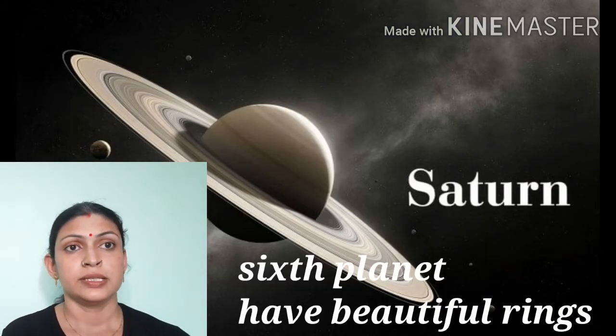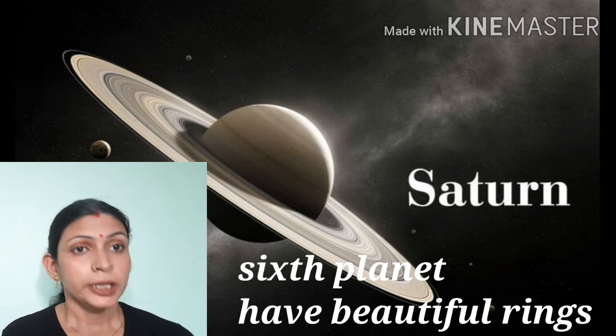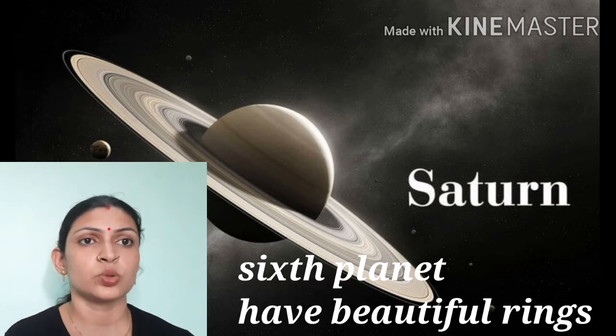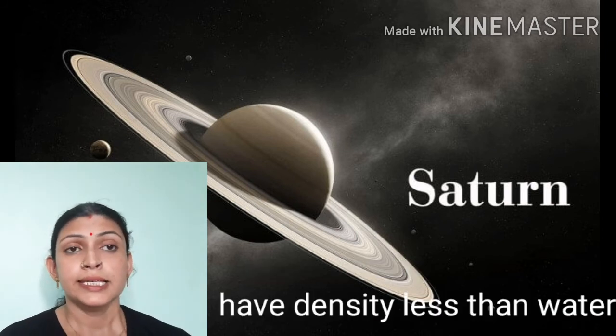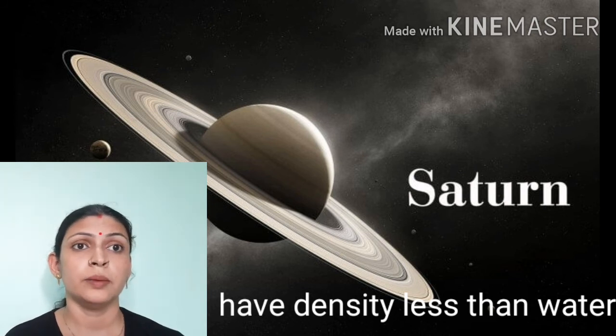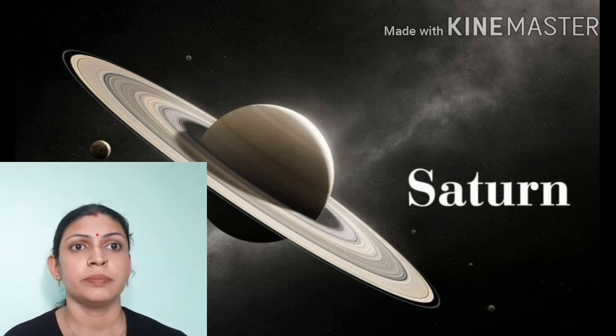Sixth is Saturn. Saturn is a unique planet because it has a beautiful ring system, and we can easily see this ring system with a telescope. It is the least dense planet — its density is much lower than water.